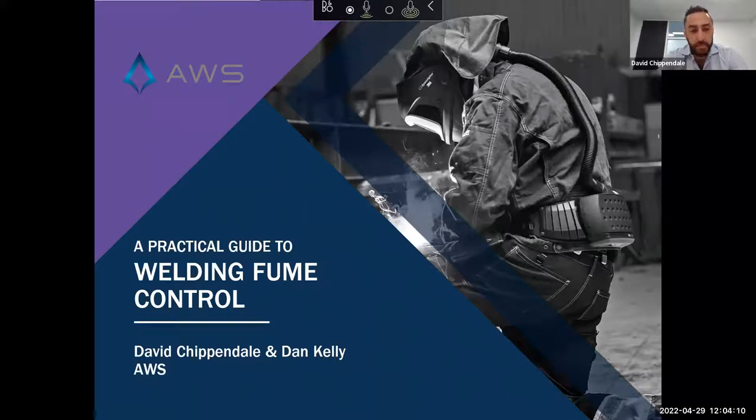As Ian mentioned, we're going to be speaking today about a practical guide to welding fume control. My name is David Chippendale and with me is Dan Kelly, and we both work for a company called AWS, or Australian Welding Suppliers. If you haven't heard of us and you work within the welding industry, you probably know us more from our products and brands.